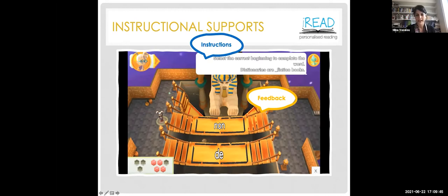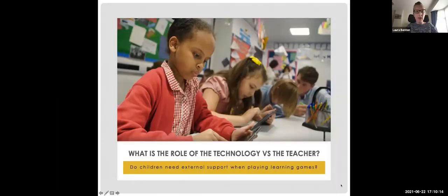That is my short introduction to the iREAD project and to Navigo. I'll now pass on to Laura, who will introduce our first topic. The first question we want to debate today is: what is the role of the technology versus the teacher? And do children need external support when playing learning games? I'll briefly introduce some theoretical ideas and evidence from the literature before passing over to one of our partner teachers from iREAD, who can talk about these ideas from the classroom perspective.